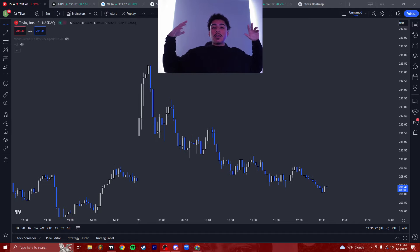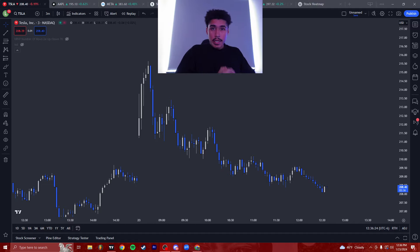Yo, what's good y'all? It's Decrypt back with another video, and today I'm gonna give you guys a little updated strategy on what I use on a daily basis to trade the stock market, and it's gonna be way more simple than you guys might anticipate.